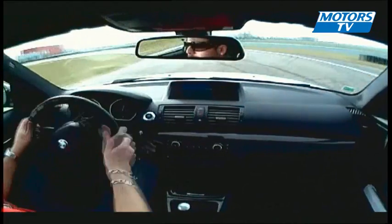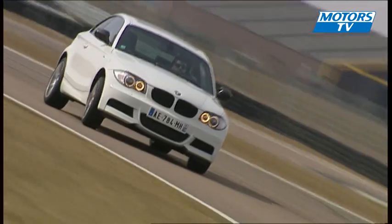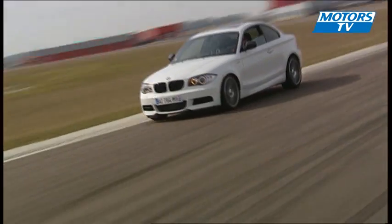The bucket seats assure an ideal driving position. On the road, the steering and gearbox prove to be just a bit stiff, but the overall ride is incredibly smooth for a proper sports car.